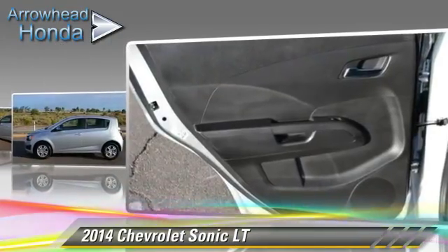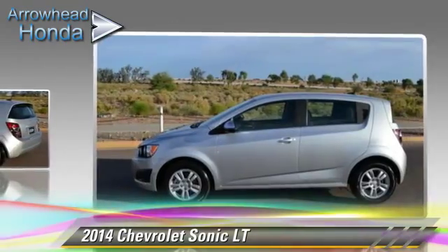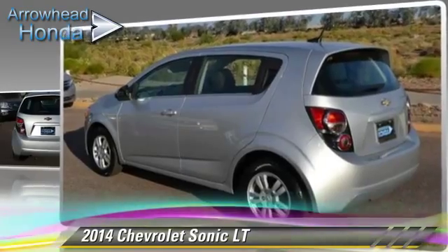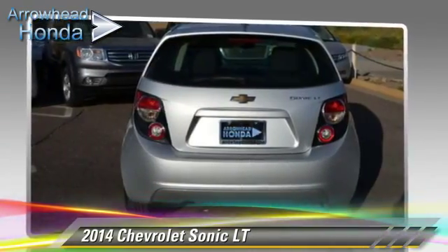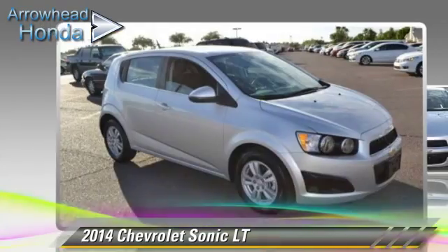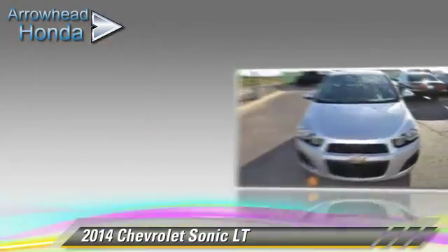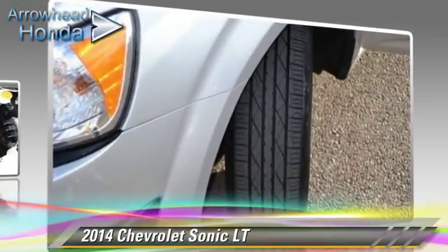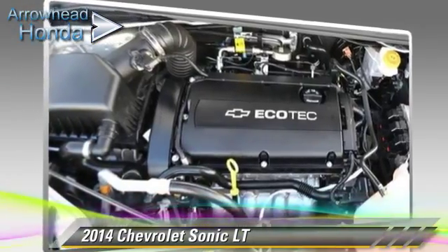This Chevrolet features dual front airbags, power windows, and power steering. Safety features include traction control, stability control, and ABS. Comfort and convenience features include premium sound, satellite radio, and a CD player with MP3.